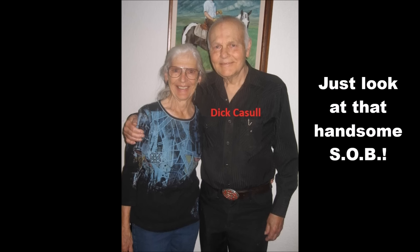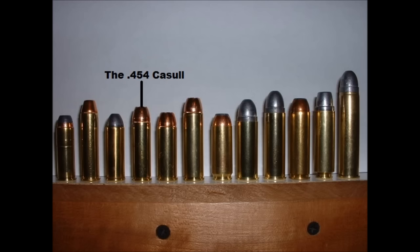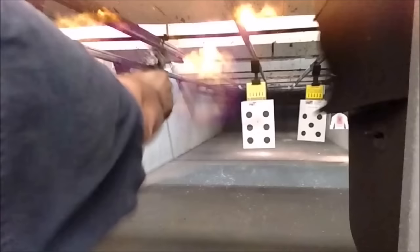Number five: the .454 Casull. You know if this is where the list starts, the recoil we're discussing is going to get really nasty. Designed by Dick Casull in 1957 and debuting in Guns and Ammo in 1959, this cartridge really was the first of its kind, creating a genre of Magnum Plus-style cartridges. It was the ultimate culmination of what someone could do when they pushed the .45 Colt to its absolute limits. Lengthening the brass to 1.383 inches, thickening the chamber walls, and beefing up the case head by using small rifle primers, this cartridge achieved maximum pressures of 65,000 PSI — a record still held today, as even the big Smith & Wesson cartridges of the X-Frame max out around 62,500.